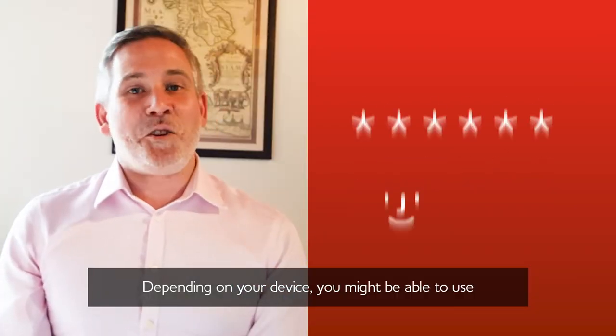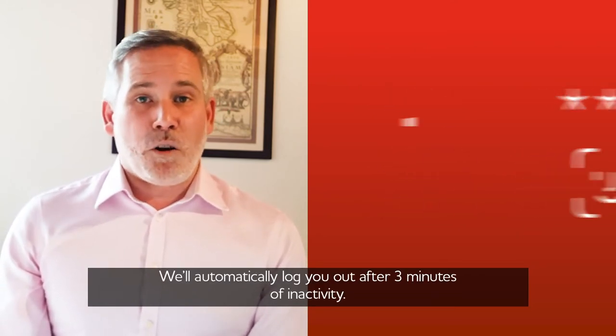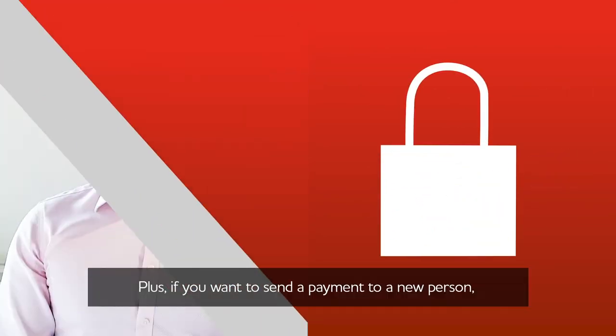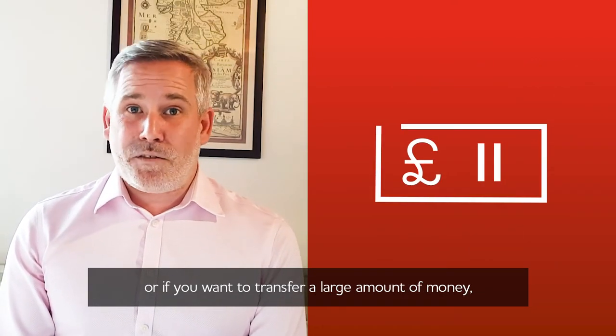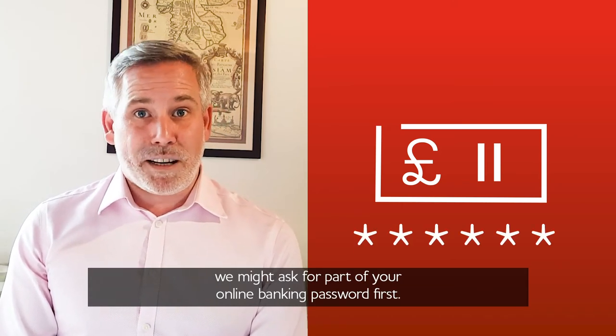Depending on your device you might be able to use fingerprints or face ID to make it extra secure. But don't worry — if you leave the app open we'll automatically log you out after three minutes of inactivity. Plus, if you want to send a payment to a new person or transfer a large amount of money, we might ask for part of your online banking password first.